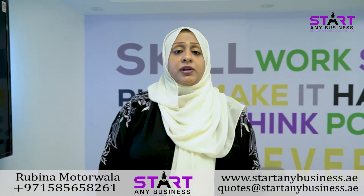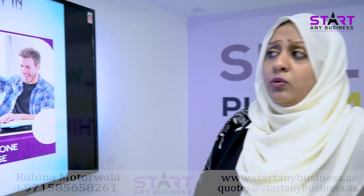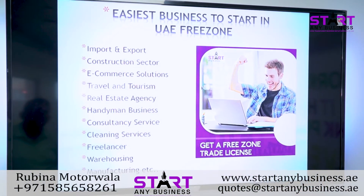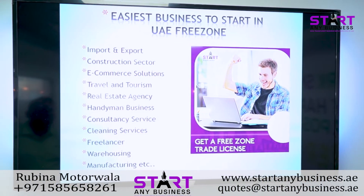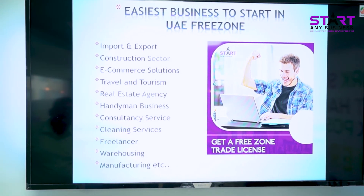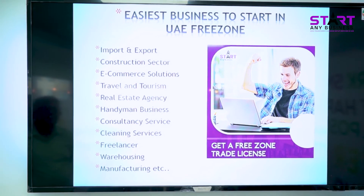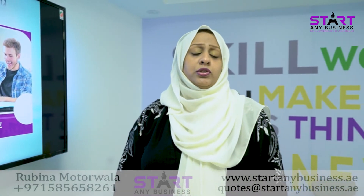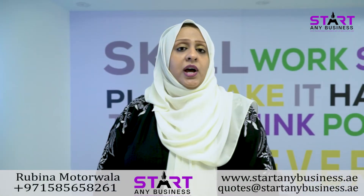There are so many benefits available to start up a business in a Free Zone, and it's also the easiest way to start a business in UAE. There are many activities available, which include import and export, construction, e-commerce solutions, travel and tourism, real estate agency, handyman businesses, consultancy services, cleaning services, freelancers, warehousing, manufacturing, and many more. You just have to contact us — we are there to serve you.